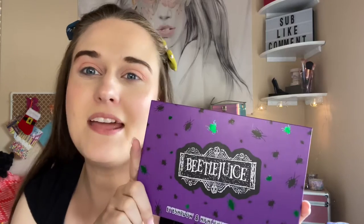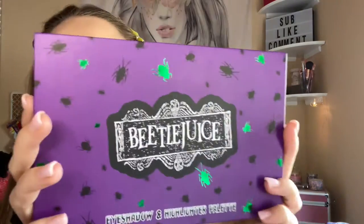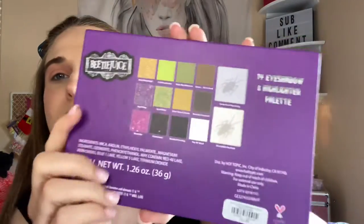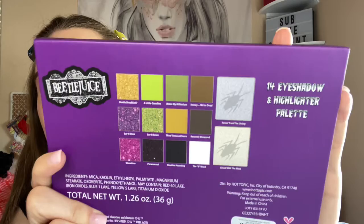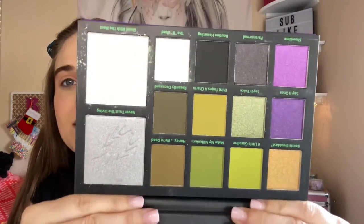Hi everyone! Welcome back to my channel. It is Thursday, so throwback Thursday on Betelgeuse. This is a Hot Topic palette. It's so beautiful. And here is the back. I'm going to open it up so you can see what it looks like inside.